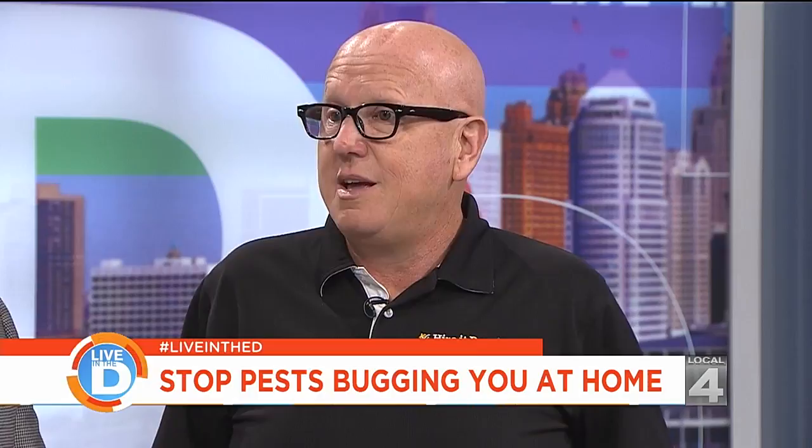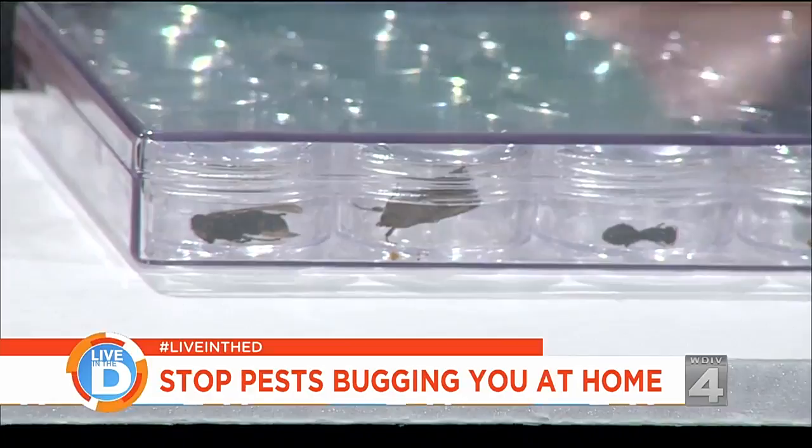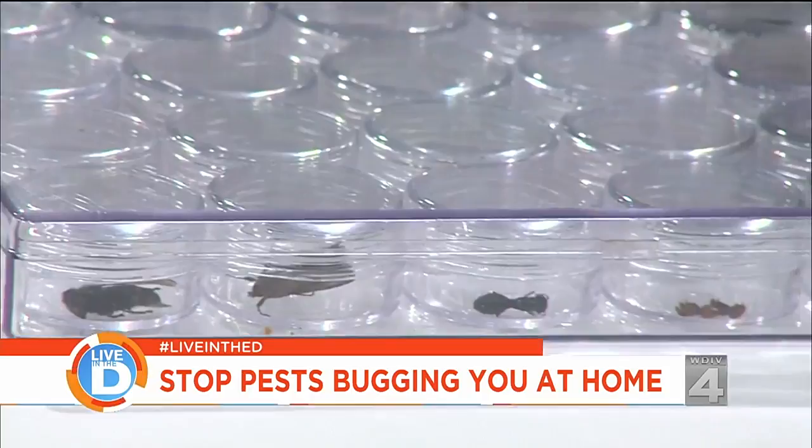I had a squirrel in my house one time. That was a rough day — open windows, doors, everything. Did you get them out? There's a squirrel in the house!